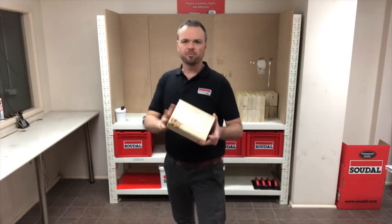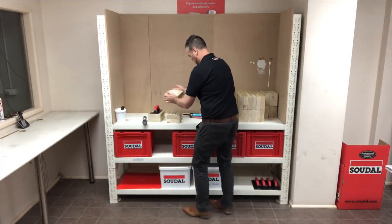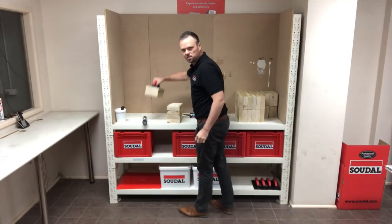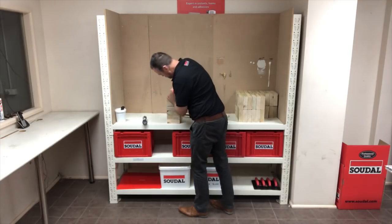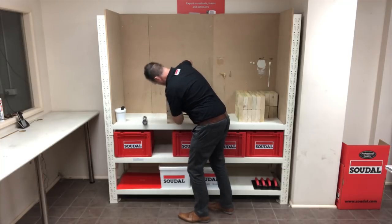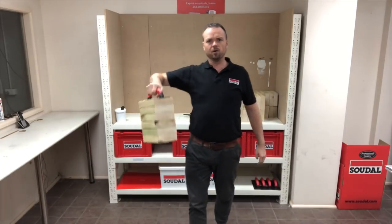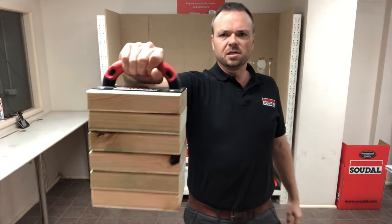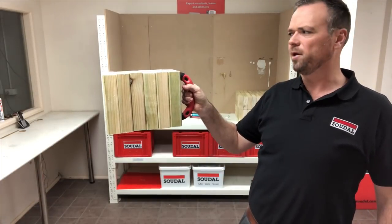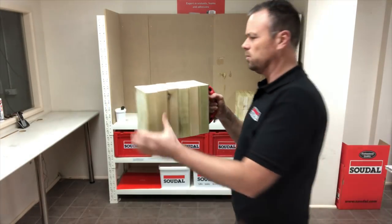Just applying three beads of product onto these blocks. Push it into place, put the handle on. So there we go, Instant Grab. Six blocks holding instantly with Mega Grab. No slip at all - just how much weight this can hold.